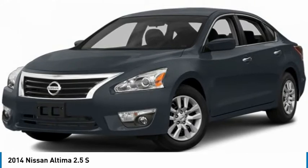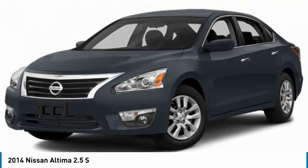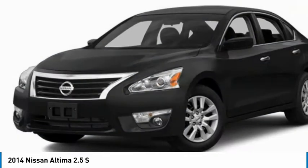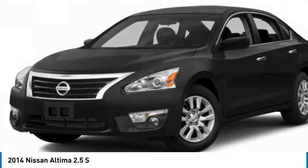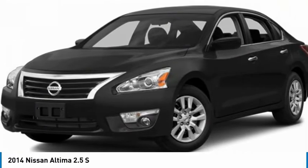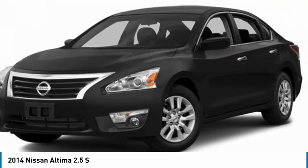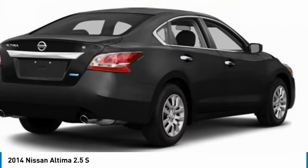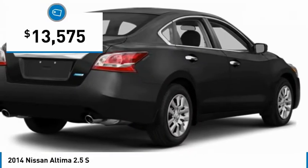The Nissan Altima offers advanced features to make life easier, including push button ignition which comes standard. Combine that with a powerful engine, standard airbags, and over 5,000 quality and performance tests, and you'll see the Nissan Altima is made to drive and built to last — priced below $15,000.